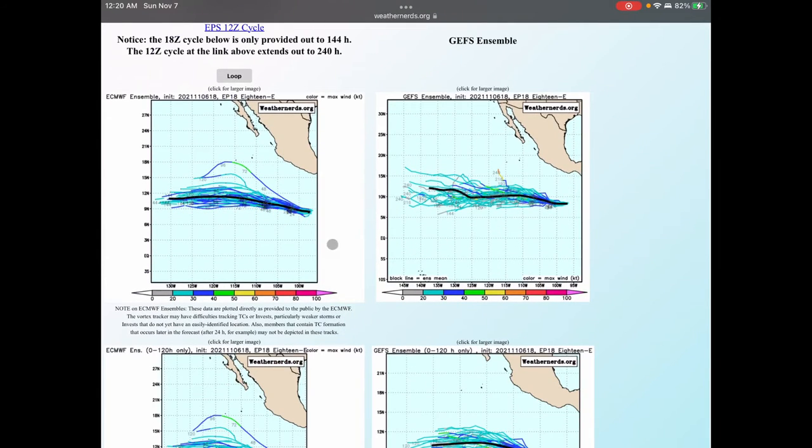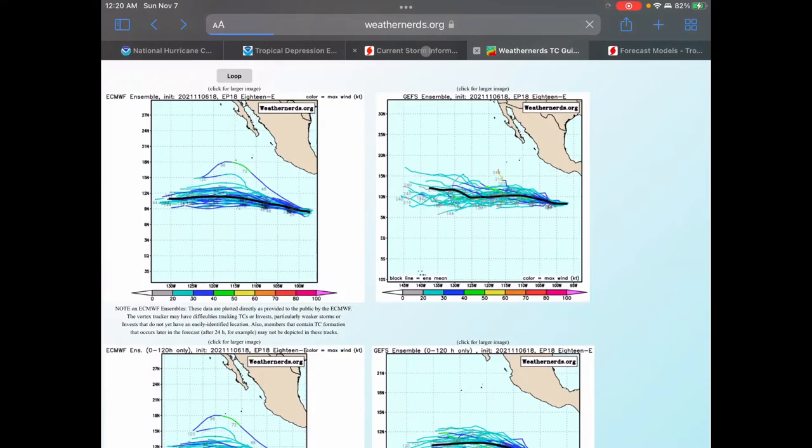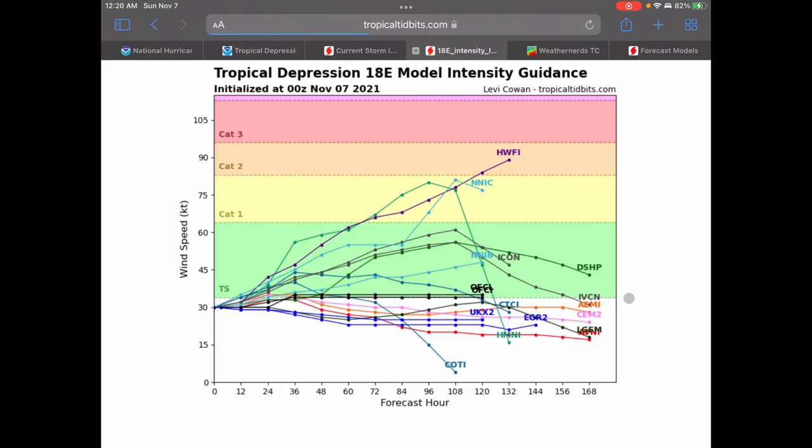Moving over to the European model, it also has that same track — between 9 and 12 degrees north, roughly straight west. Here is the intensity guidance, which is all over the place. Most models have this either at tropical depression strength or tropical storm strength, with three models taking it above tropical storm strength into category one or category two — but those are the outliers.